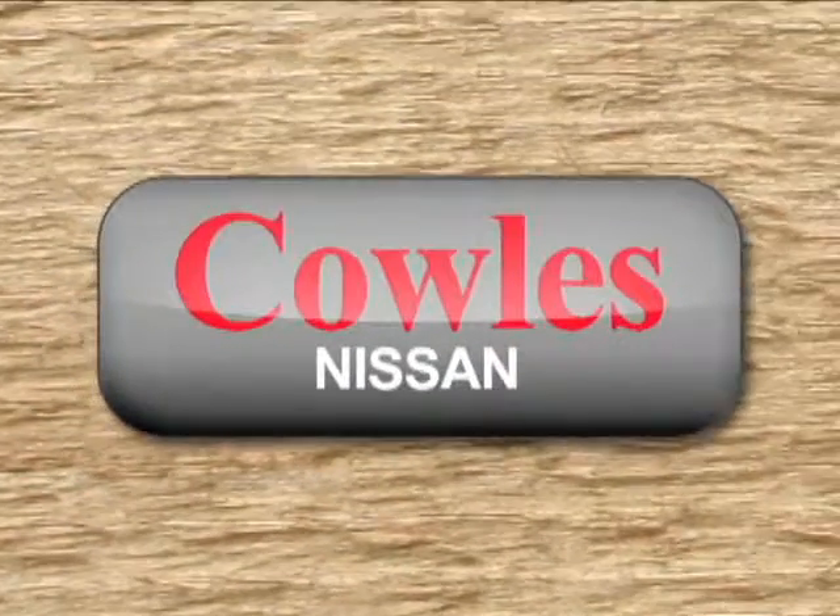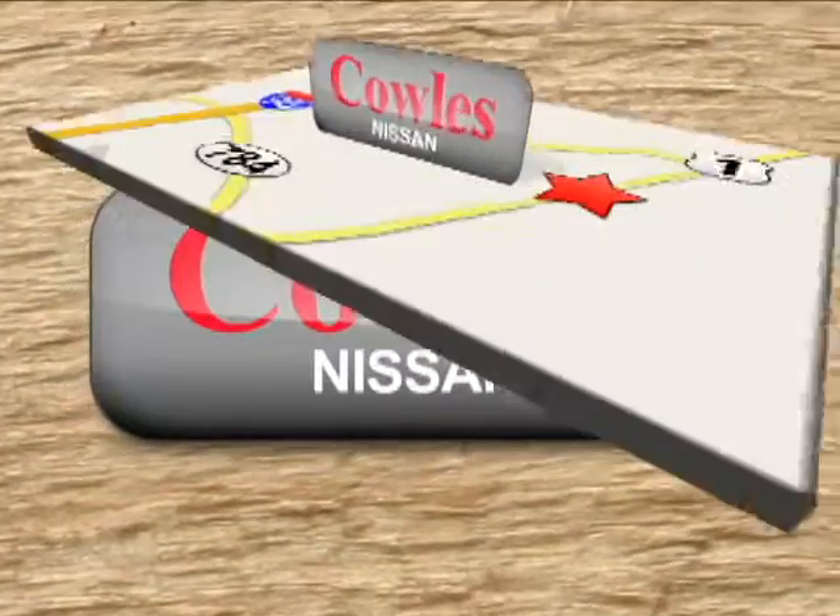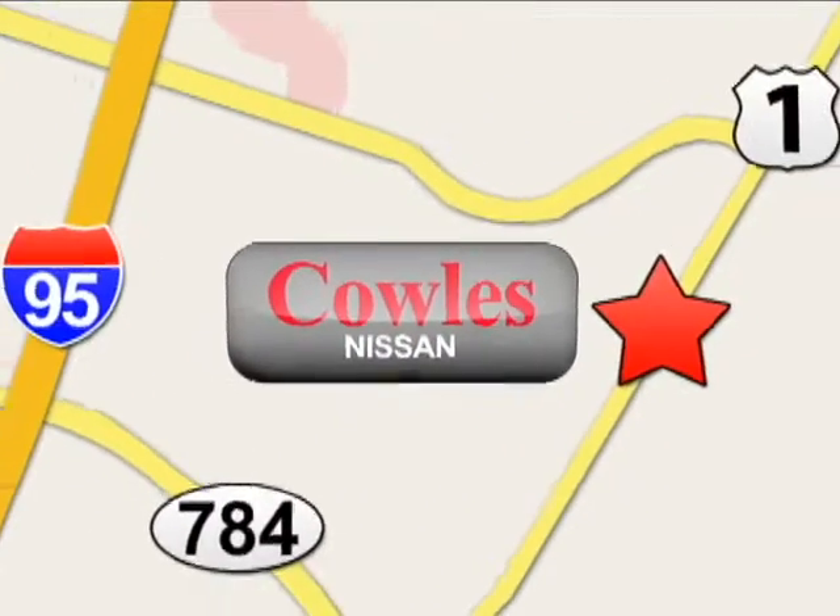You're not just a number at Kohl's Nissan, you're a family member. We're conveniently located at 14777 Jefferson Davis Highway in Woodbridge.